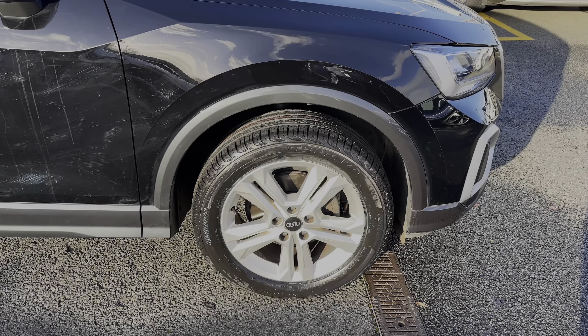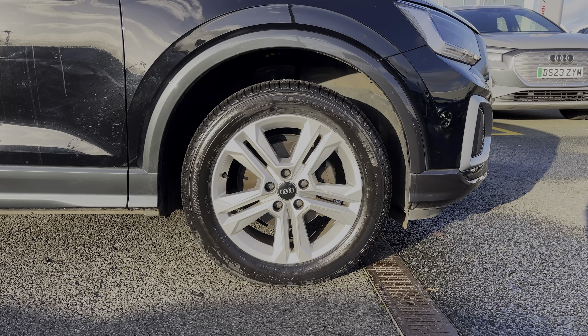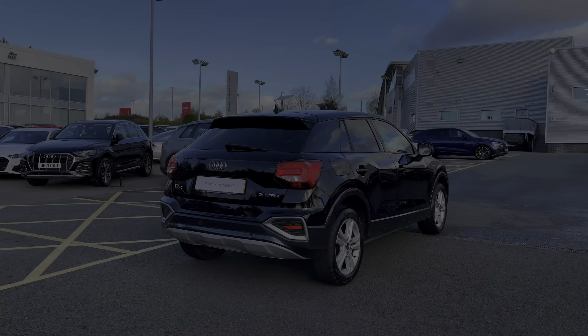Making our way down this side of the vehicle, we have this car's 17 inch five double spoke design alloy wheels, giving a nice sporty look to the car's side profile.